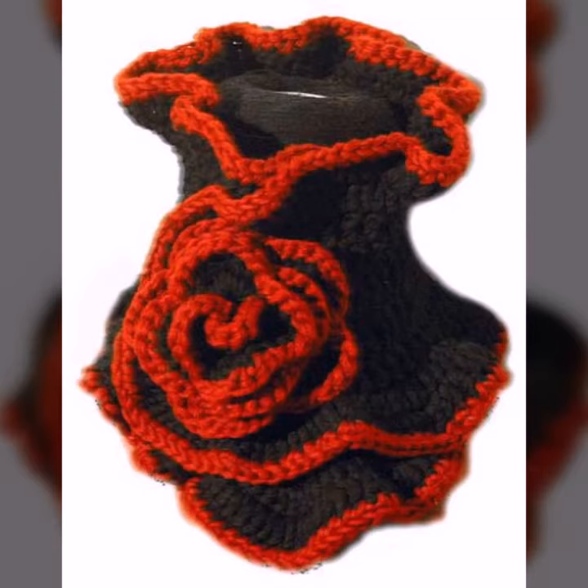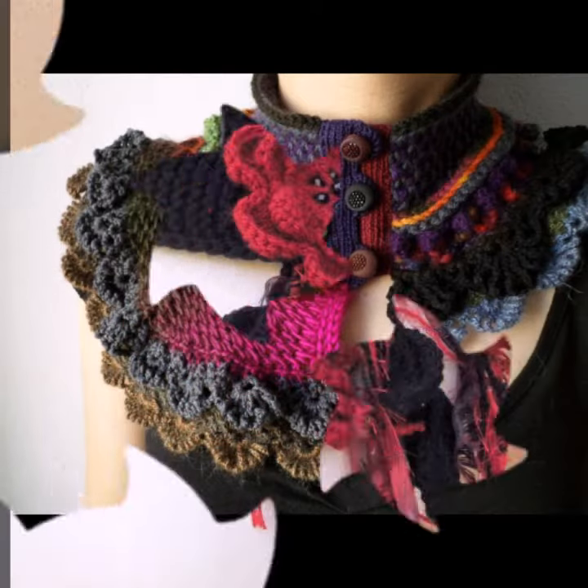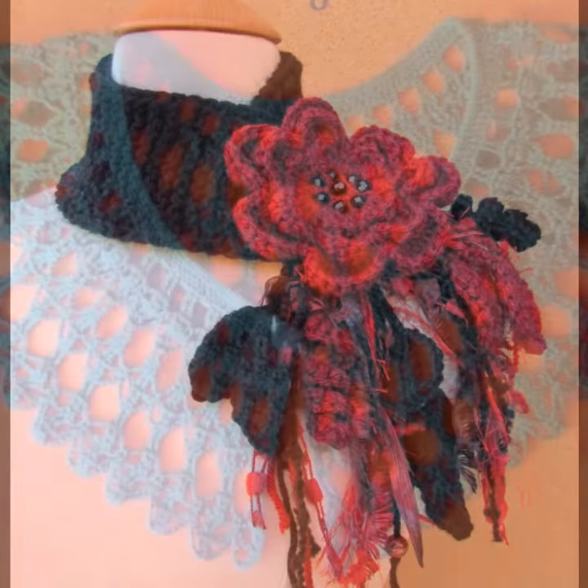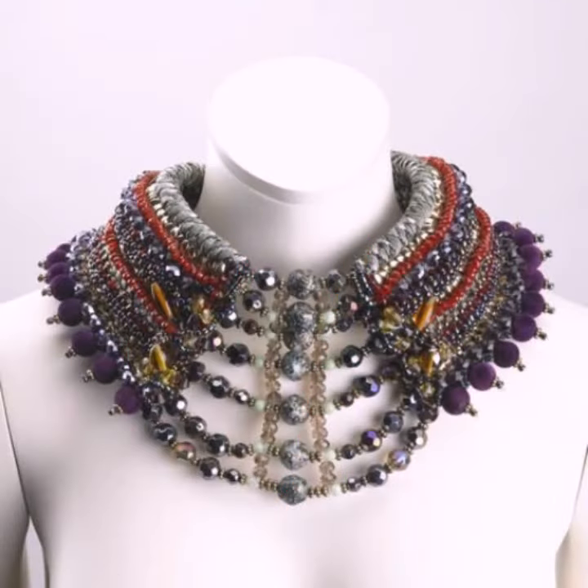You can easily carry and move with your beautiful and stylish crochet neck warmer designs. For those ladies who love this type of neck warmer, these are the latest uploading ideas for you.